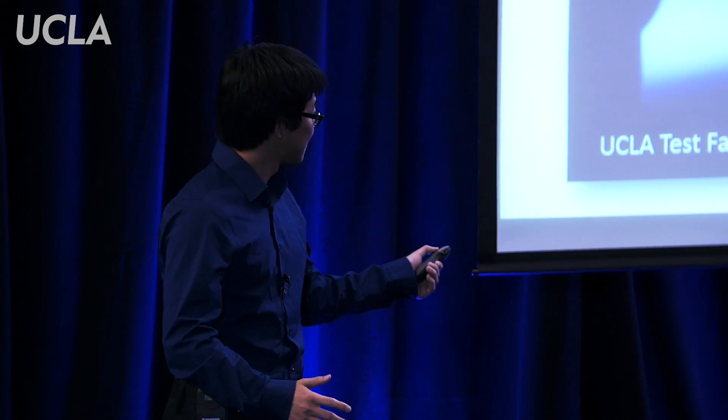My end goal is to design a thruster that can last 10 times as long, making it effectively immortal. Such a thruster would solve the fuel inefficiency of traditional rockets and enable us to travel to Mars. Thank you.